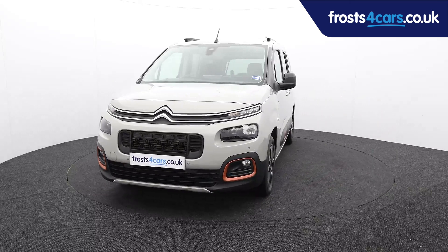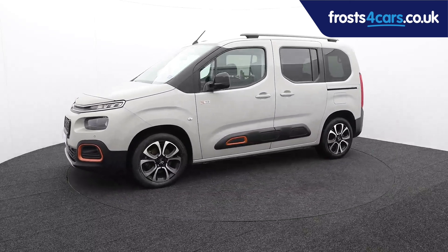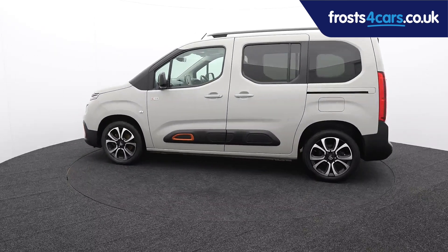Ready for you to view, try and drive away the very same day. This Citroën has been through our extensive mechanical and preparation process to ensure it's in perfect condition.